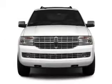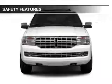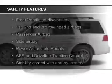Memory seats, trailer hitch, and a premium sound system. Safety was made a priority with these features.